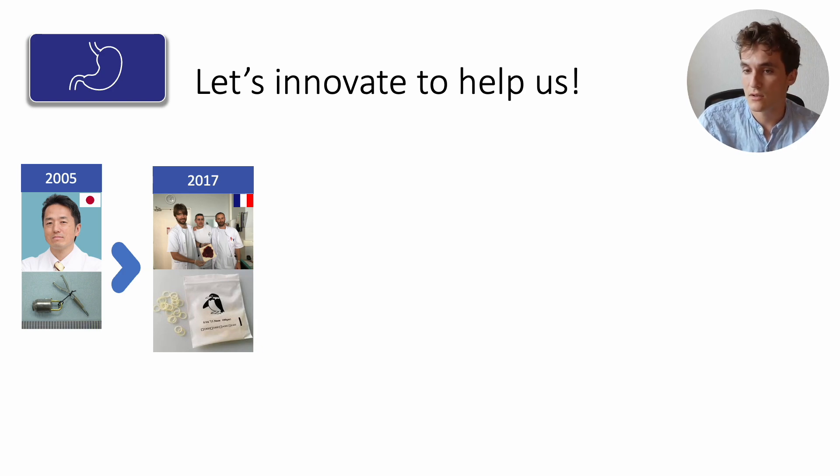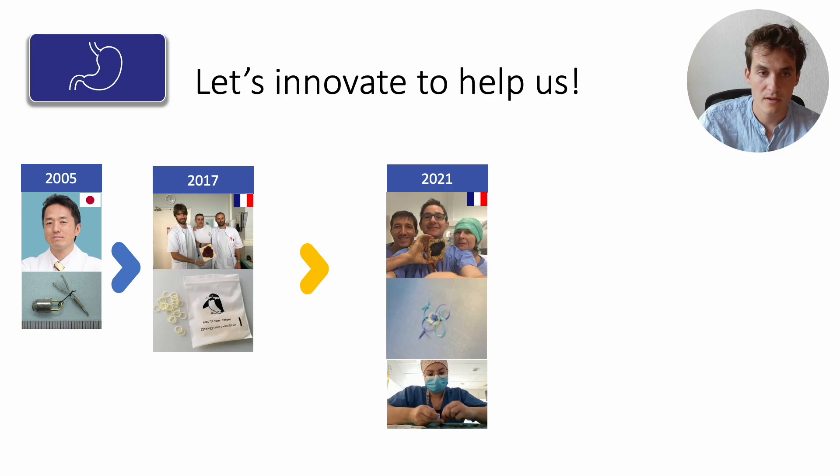Initially reluctant to deviate from their Japanese mentors, the Lyon team was eventually convinced. In 2021, they added lateral loops to create a multipolar traction system that applies traction to all four poles, not just the distal pole — crafted by their nurse Solimbra. Once more, they retrospectively found that the idea of multiple traction points had already been disclosed by a Japanese team led by Satoshi Miyamoto.